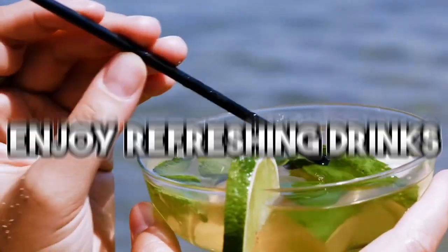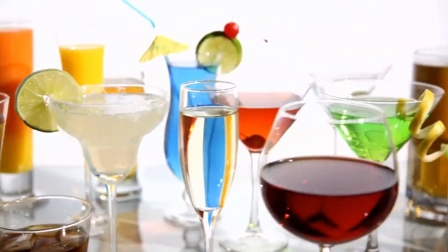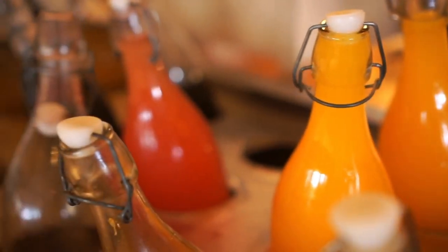Summer is the perfect time to enjoy refreshing drinks that not only quench your thirst, but also provide numerous health benefits. In this video, we'll explore the top 10 drinks to enjoy during the hot summer months and the amazing benefits they offer. Let's dive in.